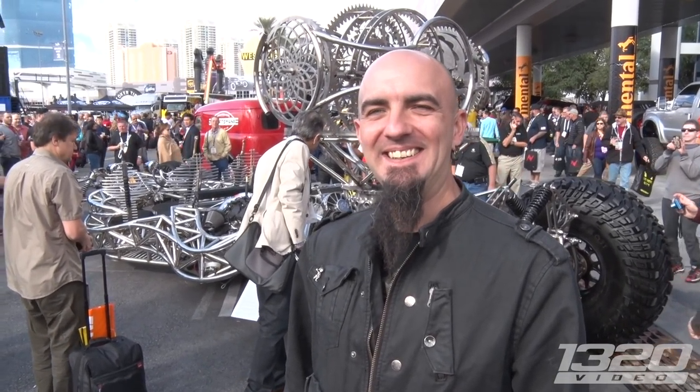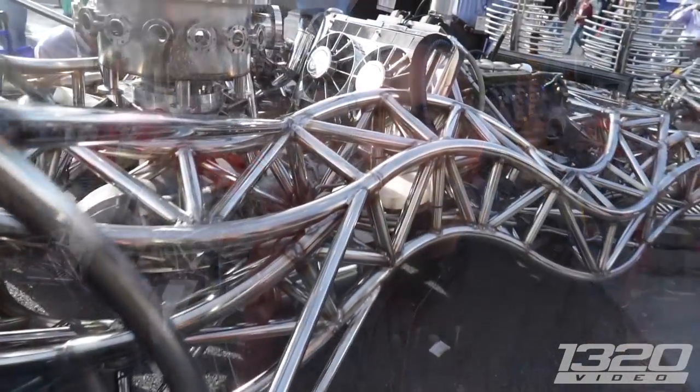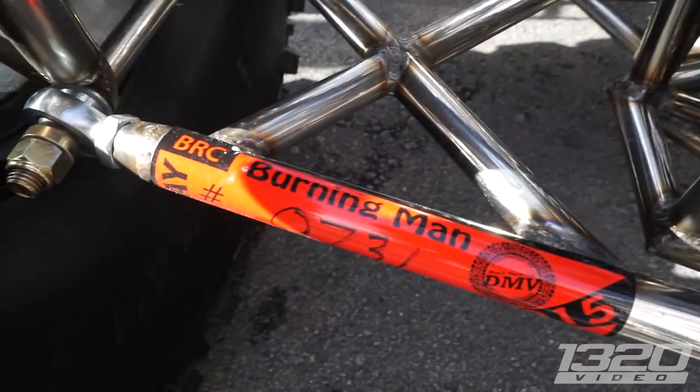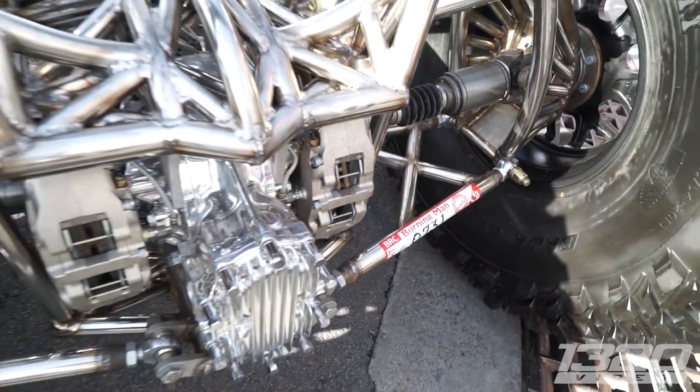We're here with Justin checking out this weird contraption — one of the most interesting and weird things at SEMA for sure. We do art cars for clients that go to Burning Man, and we've had a couple of other cars show up to the big party out there in the desert and people just got interested.